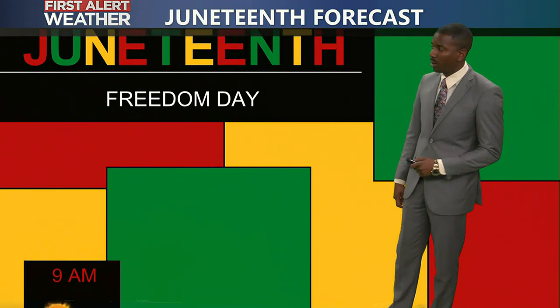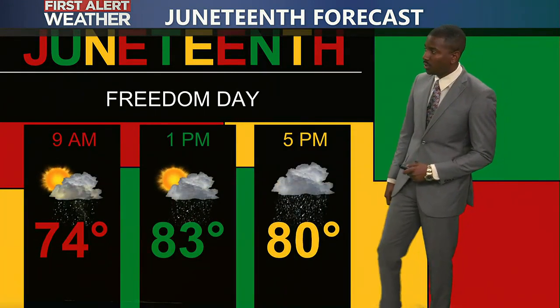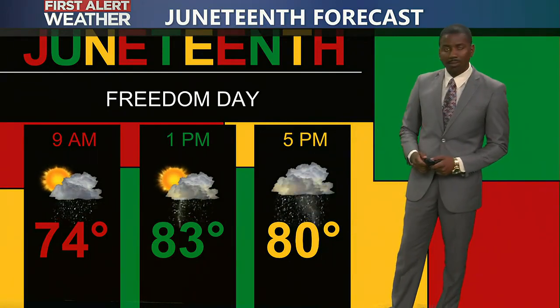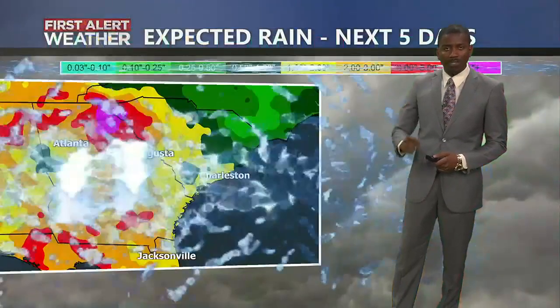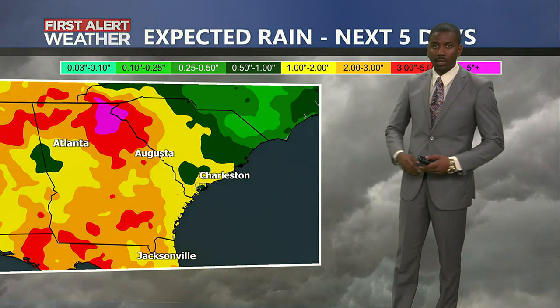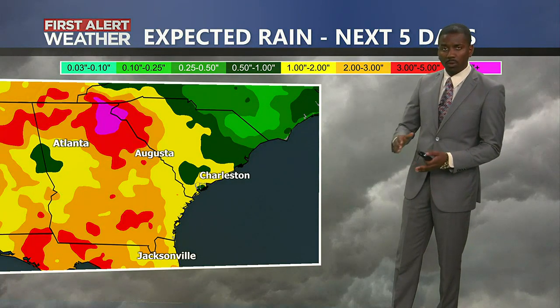As far as the Juneteenth forecast getting into your Monday, we are going to see those rainfall chances begin to tick up, unfortunately, with temperatures only in the mid-80s by then. And then we're talking about temperatures struggling to get to 80 as we head towards Tuesday through Thursday of next week, with a lot of rainfall in the forecast moving past Father's Day.